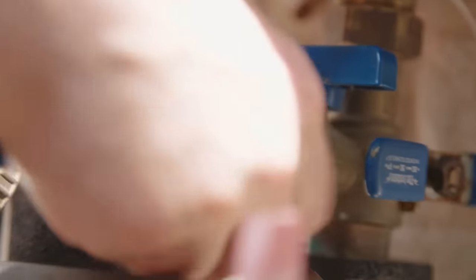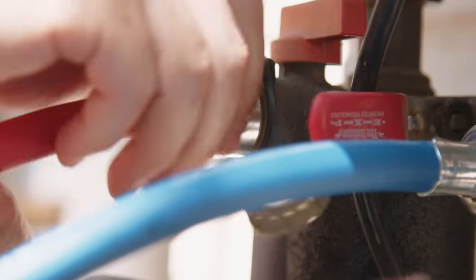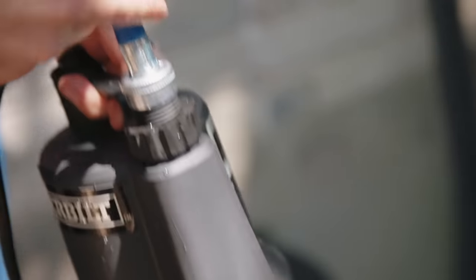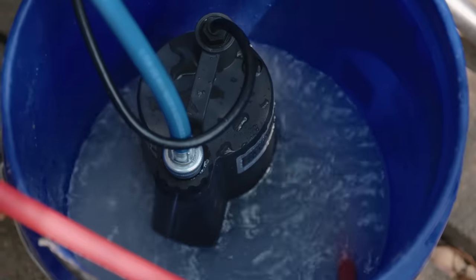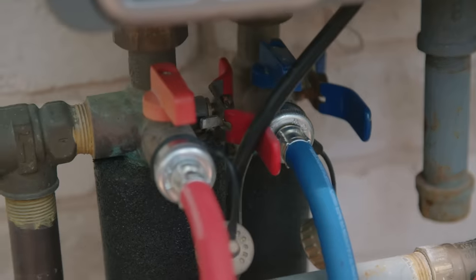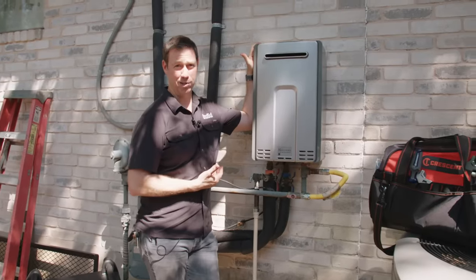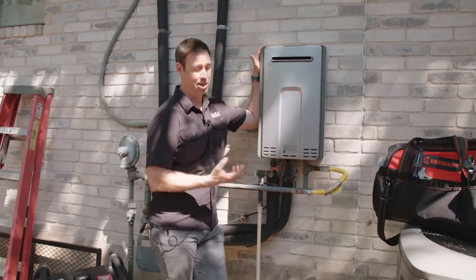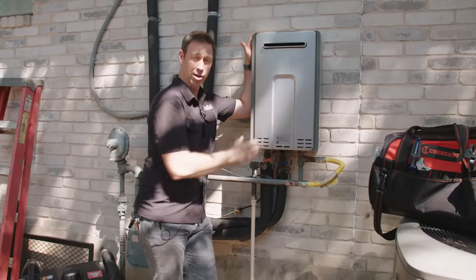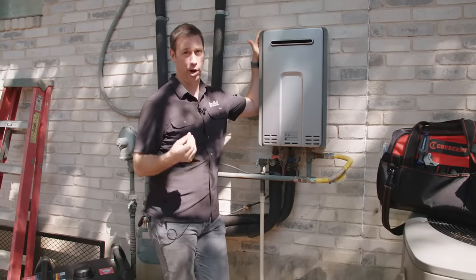The third and final thing they don't tell you about tankless is that these units do need service and maintenance. Because the burner is so big — most of them are 199,000 BTUs, which is right at the threshold for needing a different type of permit — that is a lot of heat. And with a copper boiler inside, these create scale and you need to flush them on a regular basis.